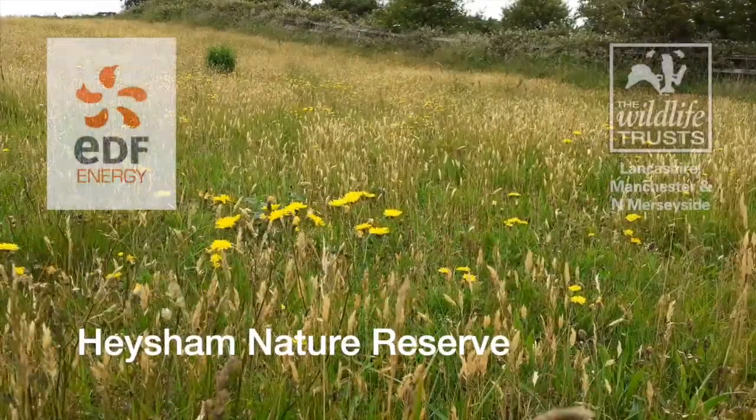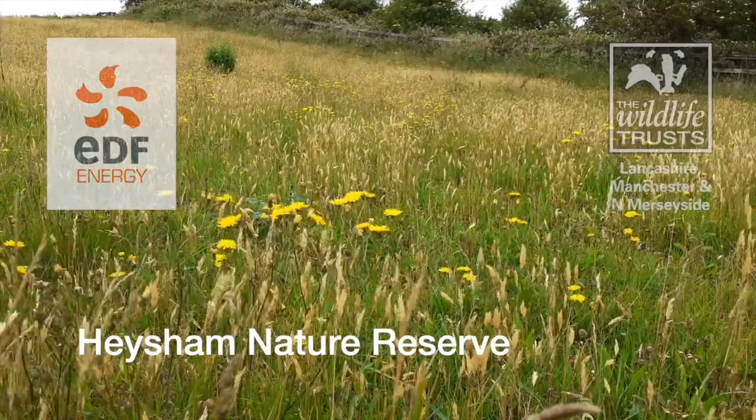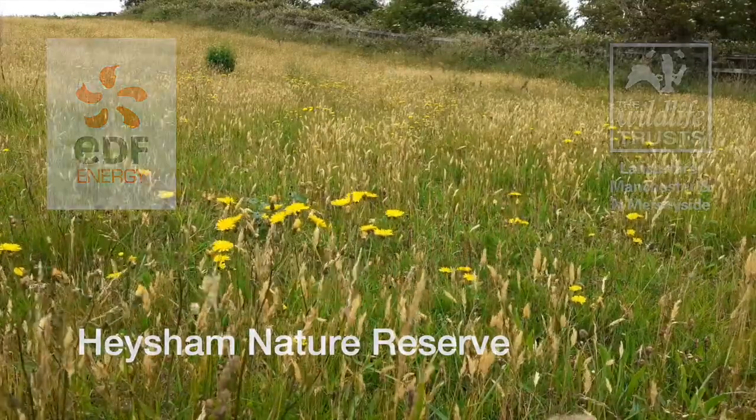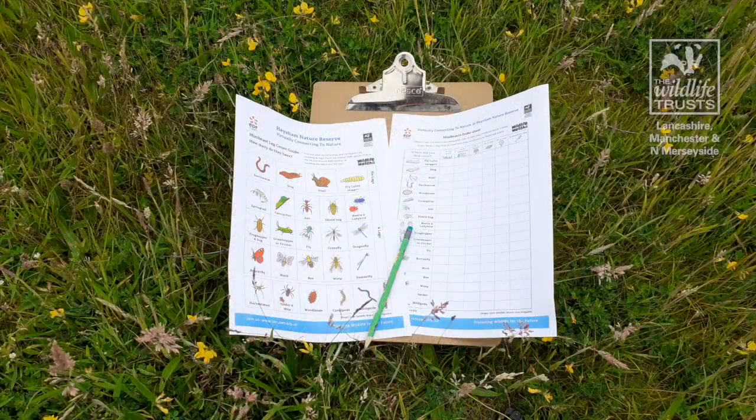Welcome to Hesham Nature Reserve. We would like to lead you around the reserve on a mini-beast hunt. All you will need is our guide, a tick sheet and of course a pencil.